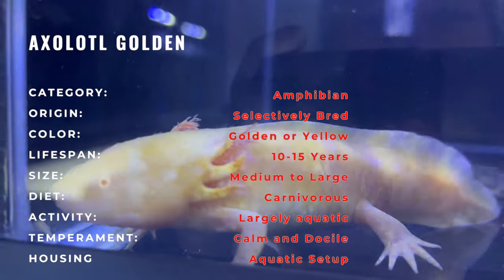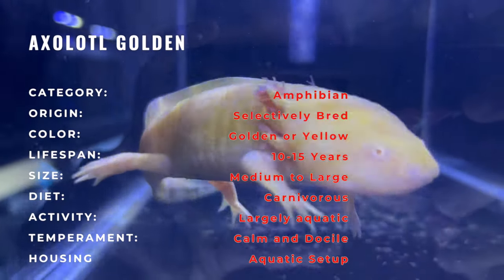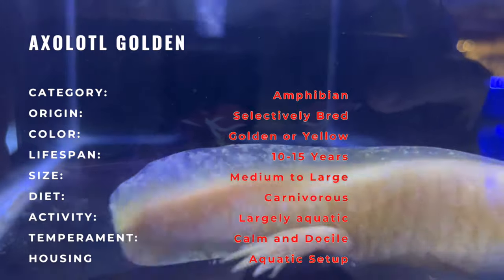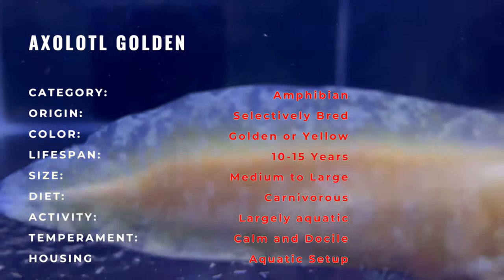Native to the ancient lake complex of Xochimilco in Mexico, axolotls are a unique species of salamander that predominantly remains aquatic even as adults. Their golden variant is a product of selective breeding efforts, emphasizing the adaptability and captivating features of this aquatic creature.